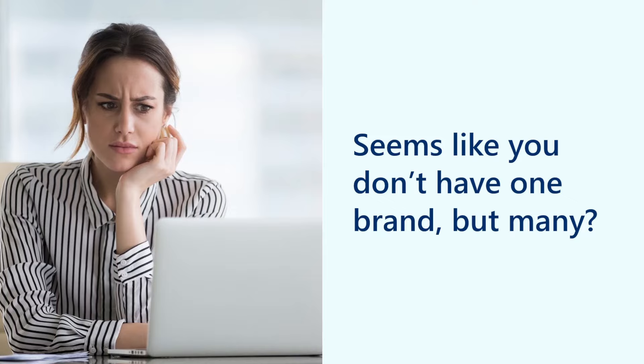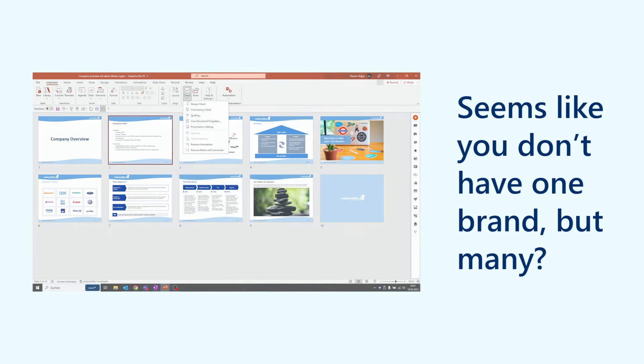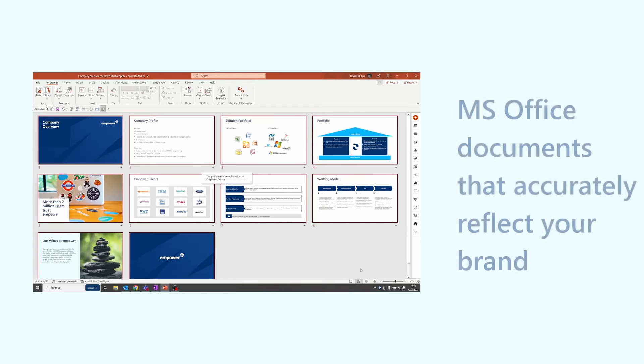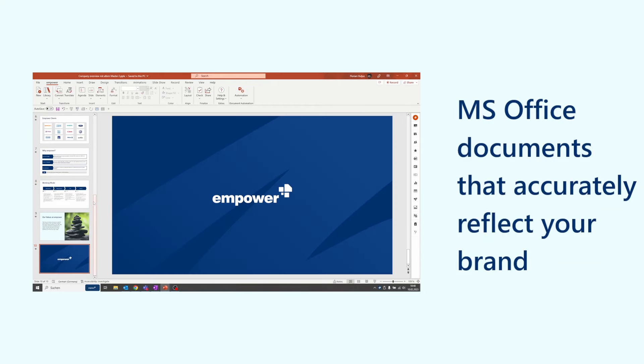How many Office documents does your company send every day? With Empower Brand Control, users never again have to choose between brand compliance and productivity. Users can easily create brand compliant documents and strengthen your brand thousands of times every day.